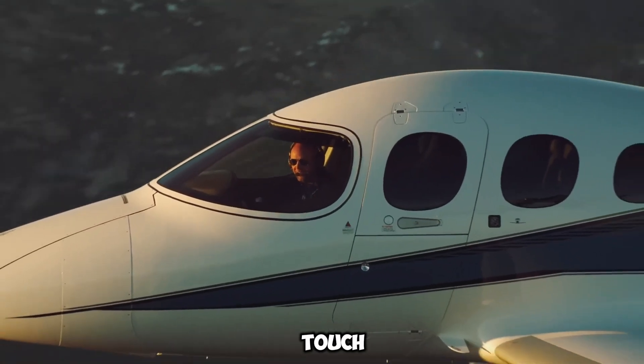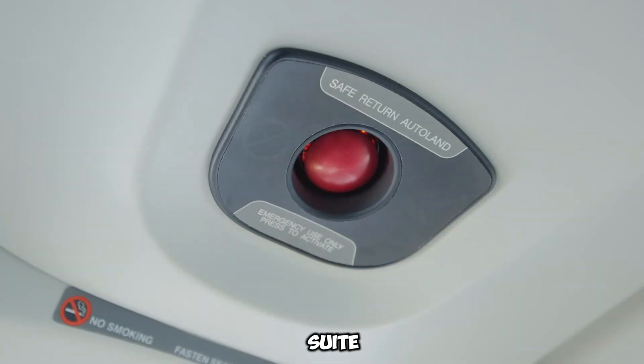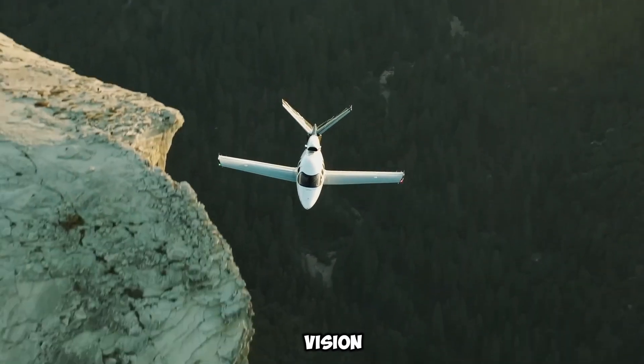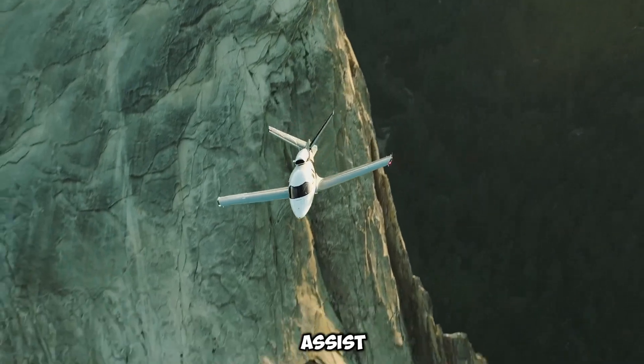The Cirrus Perspective Touch by Garmin Avionics Suite offers a highly intuitive flight deck, integrating touchscreen controls, synthetic vision, and real-time navigation assistance.